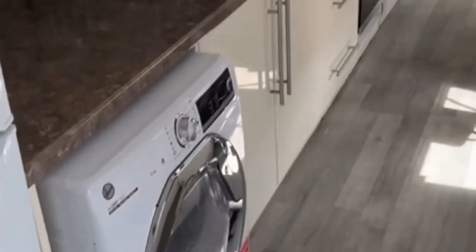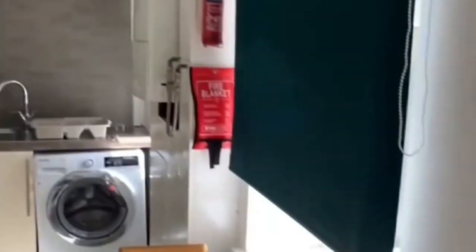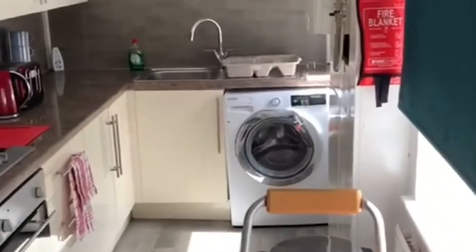Into the kitchen now of this four-bed HMO conversion on Rycliffe Road in Burnley. We see the big fridge freezer, there's a washer, a small table that pulls out — all this provided by the property investor landlord.